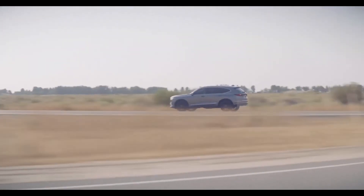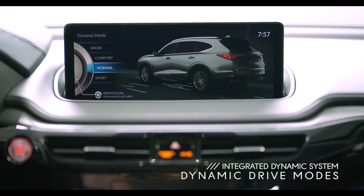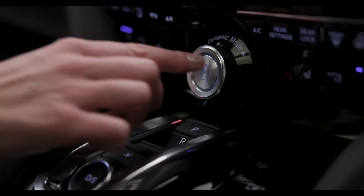Whether you opt for front wheel drive or Super Handling All-Wheel Drive, you can always switch through your different drive modes with a turn of a dial. You can even create your own settings and launch your individual drive mode at the push of a button.